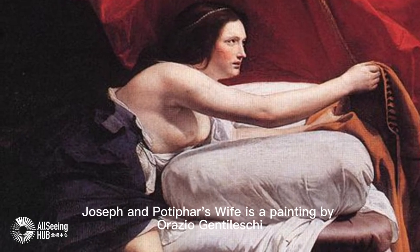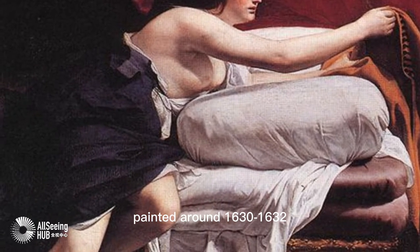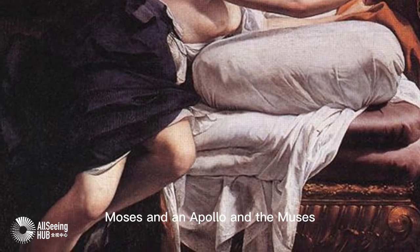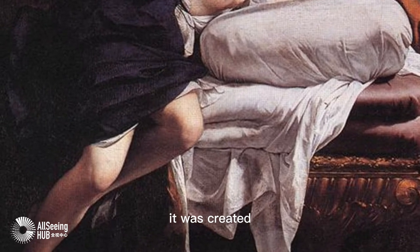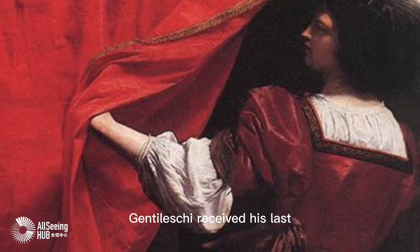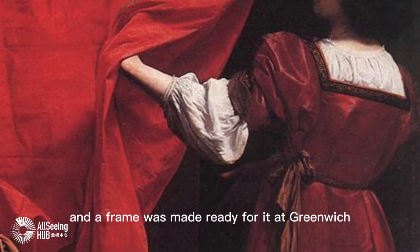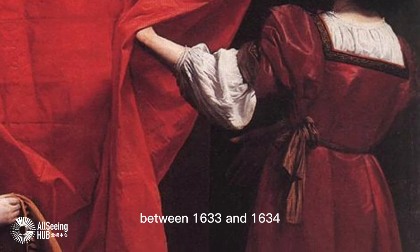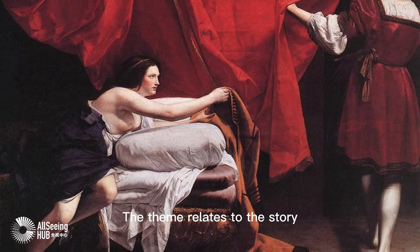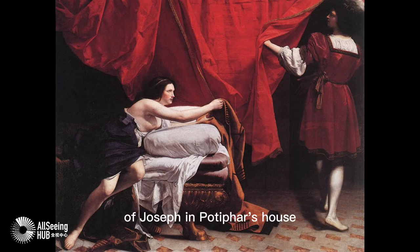Joseph and Potiphar's Wife is a painting by Orazio Gentileschi, painted around 1630–1632. During his time in Charles's court, along with The Finding of Moses and an Apollo and the Muses, it was created for Queen Henrietta to hang in the Queen's House in Greenwich. Gentileschi received his last payment for the work from the royal family in July 1632, and a frame was made ready for it at Greenwich between 1633 and 1634. It remains in the Royal Collection. The theme relates to the story told in Book of Genesis, chapter 39, of Joseph in Potiphar's house.